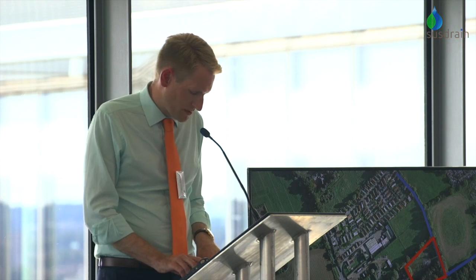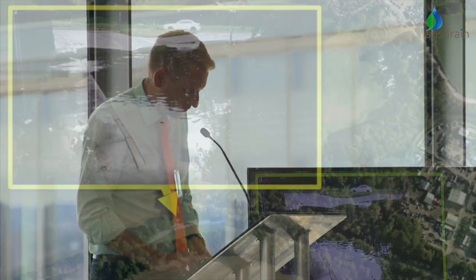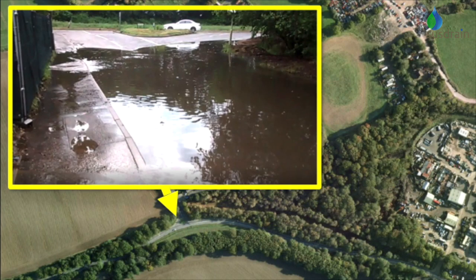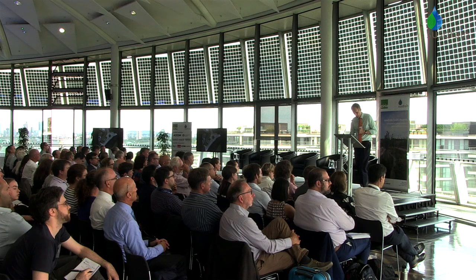Moving on to flood risk: it's zone one, but there was a local flooding issue at the entrance to a little road called Baker's Lane, because of that culvert being overwhelmed during storms. That's immediately downstream of our site, so that was obviously a priority for us to solve. In that low point, space was allocated for an attenuation pond that would serve the scheme, but it would also need to accept the green catchment runoff in order to protect the highway.